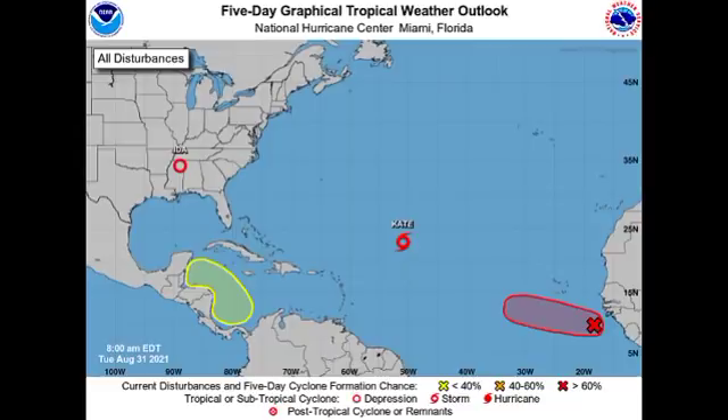Hey guys, it is Danny and welcome to this update video on the tropics. In this video we're going to be talking about our three systems across the North Atlantic Basin: that Caribbean disturbance, Tropical Storm Kate, and Invest 90L, which is likely to develop into a tropical cyclone very soon.